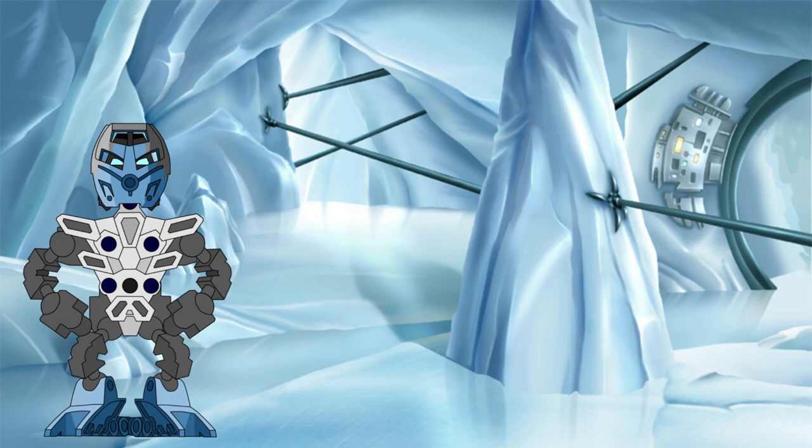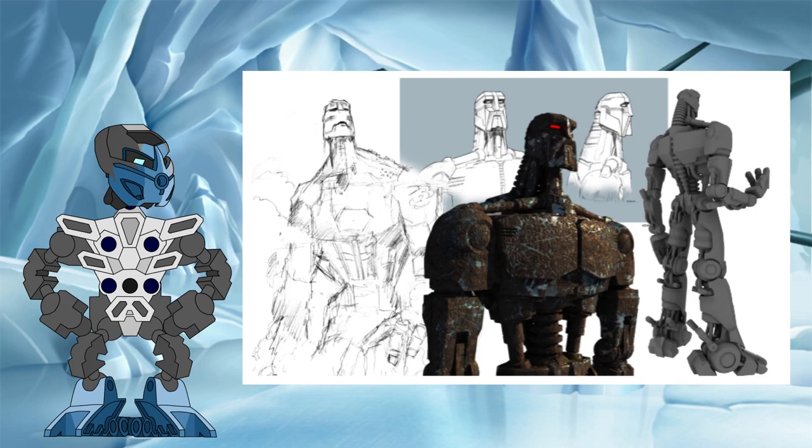Hello again, all! Welcome back to the Knowledge Tower, where we explore the science behind the Bionicle legend. In this investigation, we will be taking a closer look at the Great Spirit robot, its size, and the contradictions surrounding it.